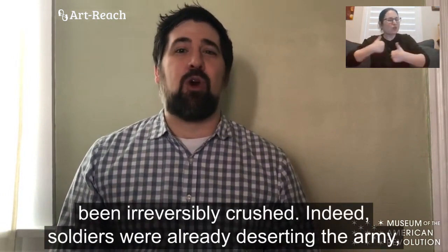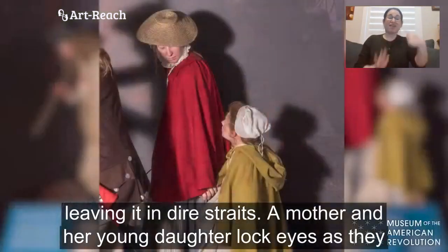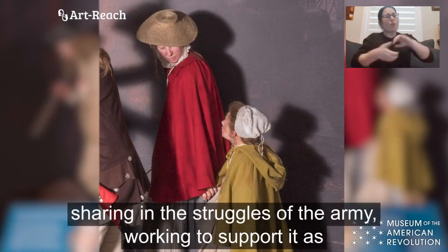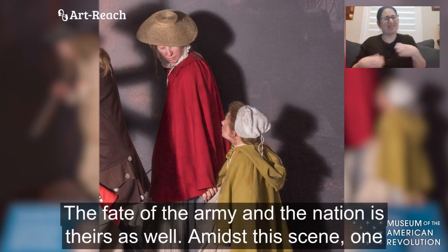Indeed, soldiers were already deserting the army, leaving it in dire straits. A mother and her young daughter lock eyes as they hold hands, marching among the soldiers. They've been sharing in the struggles of the army, working to support it as it tries to hold together. And you can see the uncertainty on their faces too. The fate of the army and the nation is theirs as well.